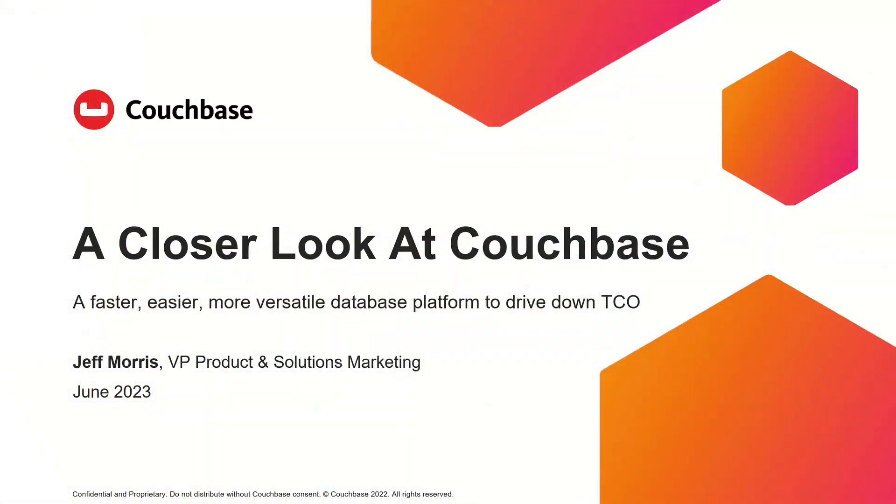Hi, I'm Jeff Morris. I'm going to do a deeper dive into Couchbase right now, give you a closer look at what makes it really special and differentiate it from a bunch of our competitors.